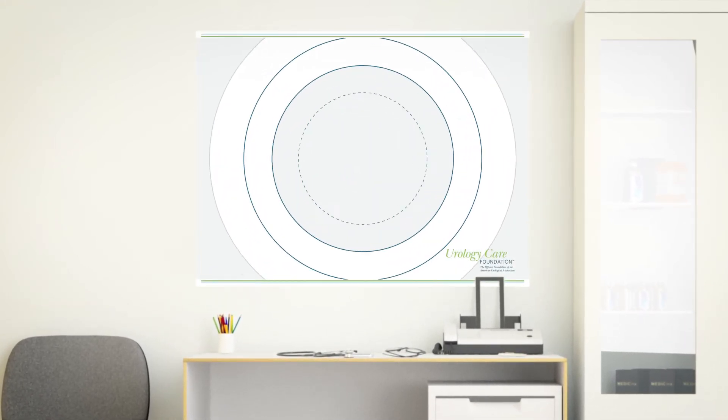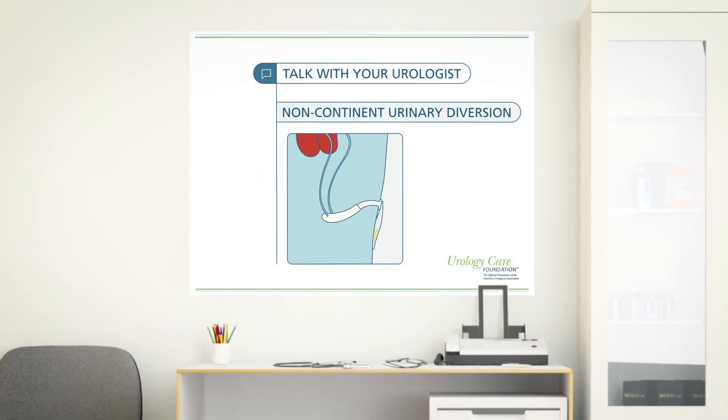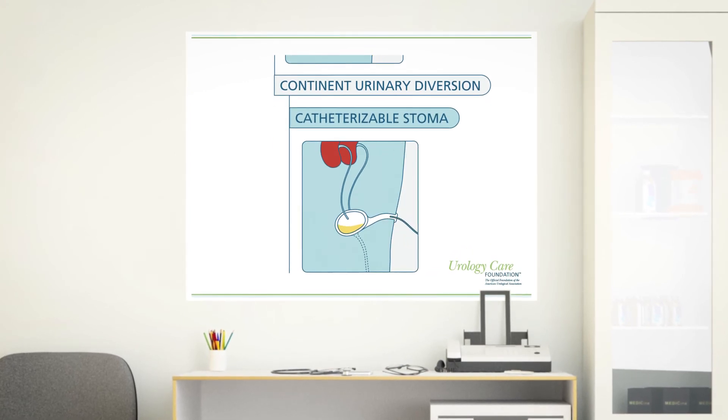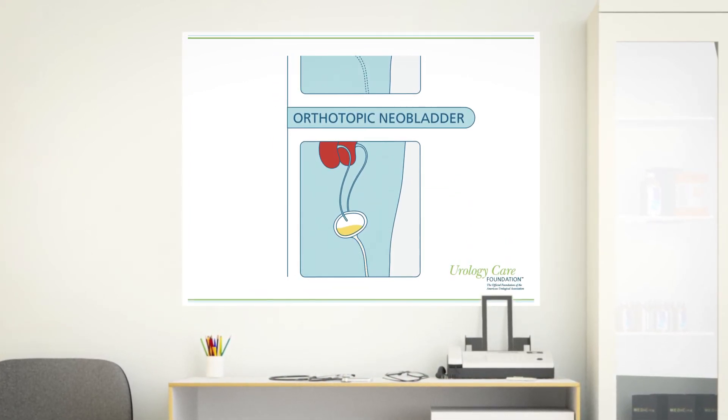It is important you talk to your urologist about the types of urinary diversion to learn which one is best for you. You should talk about all the choices and feel secure in your treatment choice and the lifestyle changes it may bring.